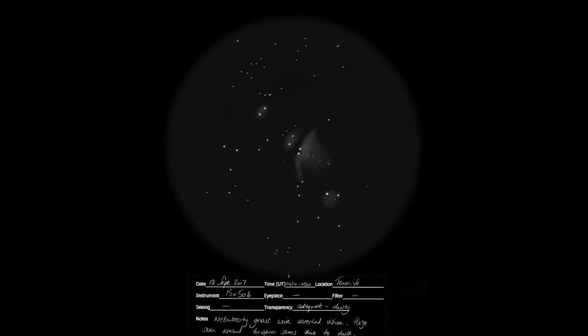Later in the night, Orion rose with its famous nebulae M42 and M43. Through the binoculars it's a wonderful sight — the bright stars of the Sword of Orion with a bright nebula embedded inside.